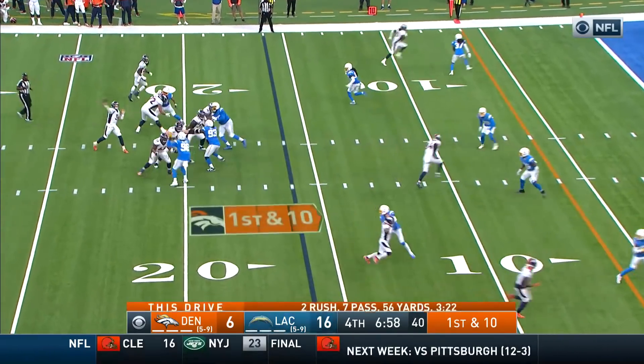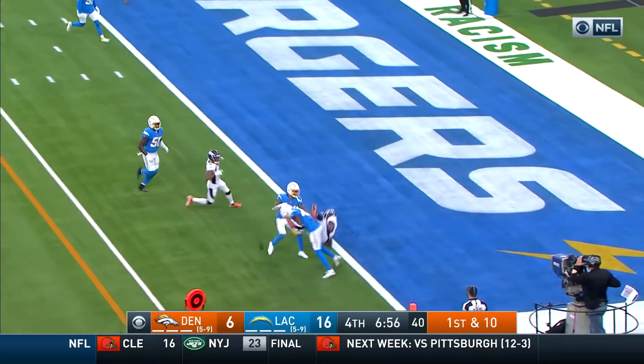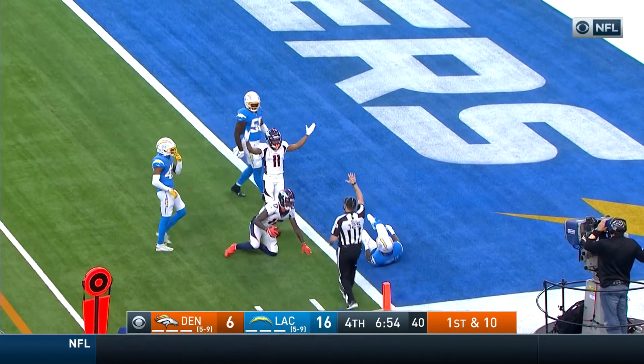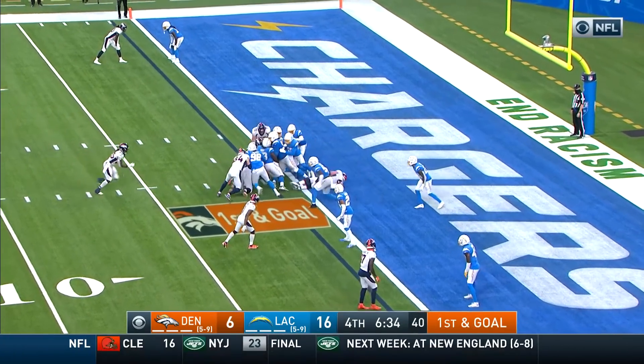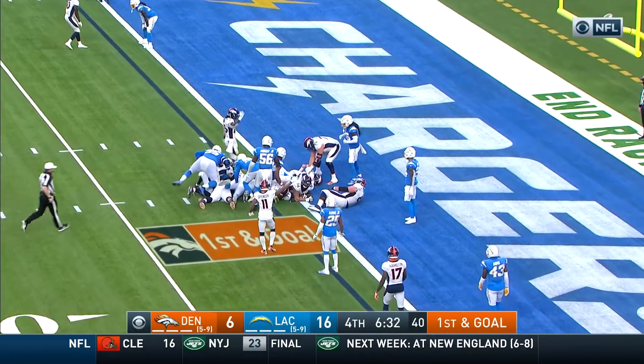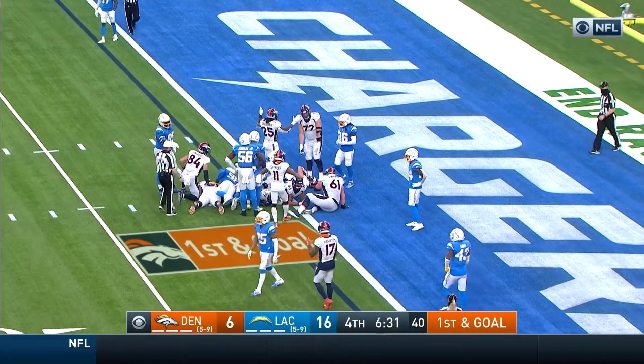Melvin Gordon now — 15 carries, 78 yards. Locke's pass to the end zone is caught — they are just shy. Hamilton going up and getting it. The Broncos keeping it on the ground. No signal yet — now they say touchdown!